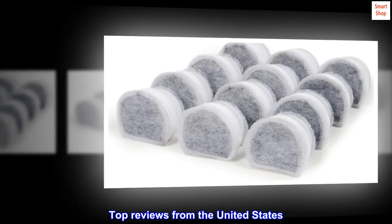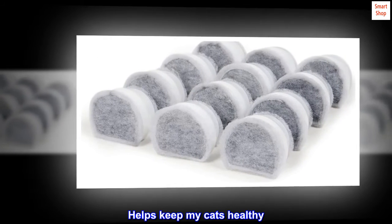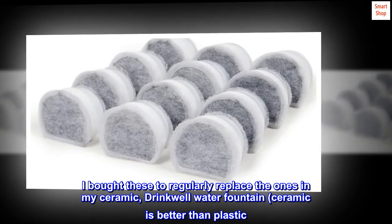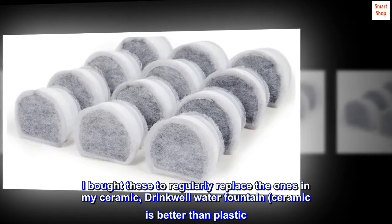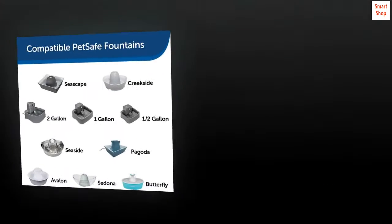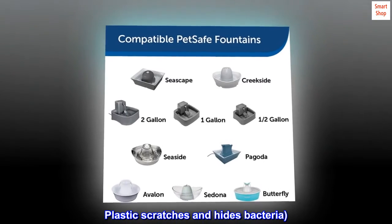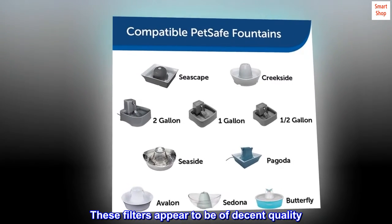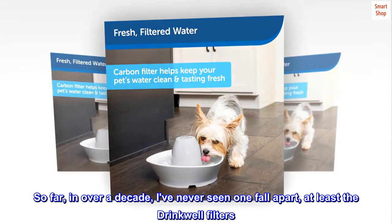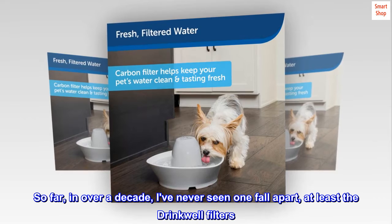Top reviews from the United States. Helps keep my cats healthy. I bought these to regularly replace the ones in my ceramic Drinkwell water fountain. Ceramic is better than plastic. Plastic scratches and hides bacteria. These filters appear to be of decent quality. So far, in over a decade, I've never seen one fall apart, at least the Drinkwell filters.